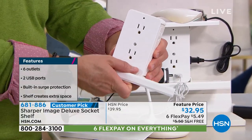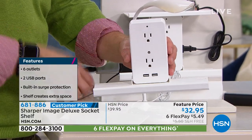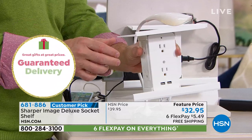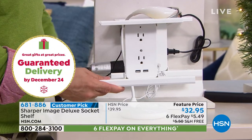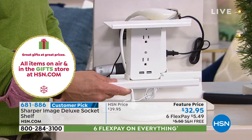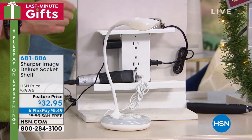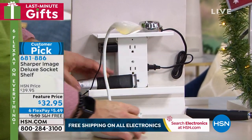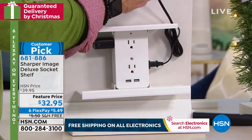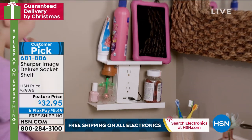Maybe this is for dad — dad's hard to shop for, but dad needs USB ports on his nightstand, out in the garage. When you travel to somebody's house for the holidays, there are never enough plugs right next to the bed. In a hotel, forget it. This is such a great solution, and the fact that it has built-in surge protection is huge. When you try to get a surge protector, they're big and unattractive. This is an attractive, sleek solution — today we have it on a feature price of $7 off at just $5.49.